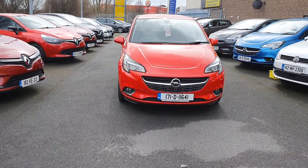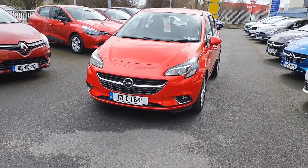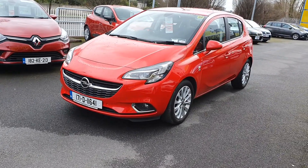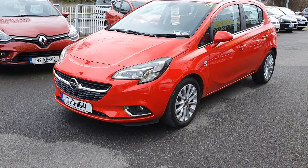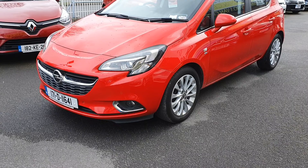It's a stunning lava red color with tiny kilometers, just circa 35,000 kilometers. The SE model has an integrated sat-nav system. It also has heated seats and heated steering wheel. As you can see, these beautiful alloy wheels, wrap around headlights and fog lights as well.